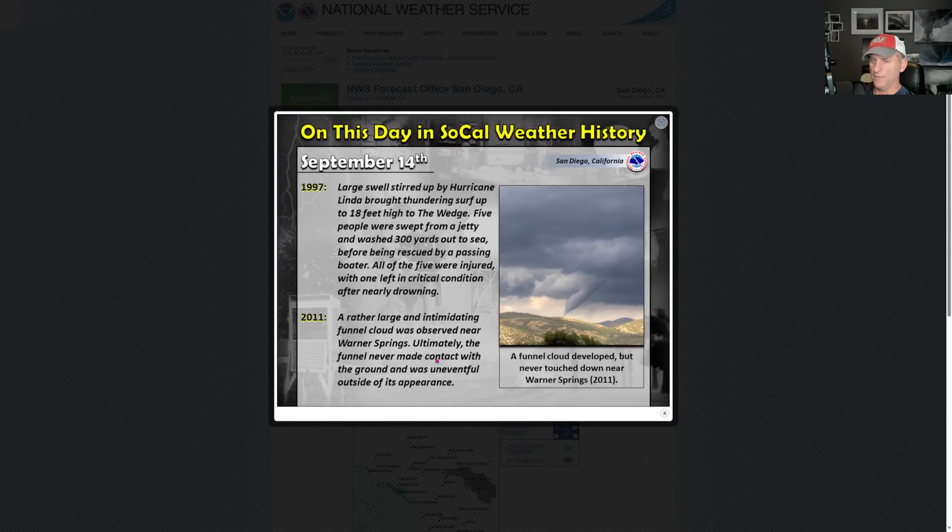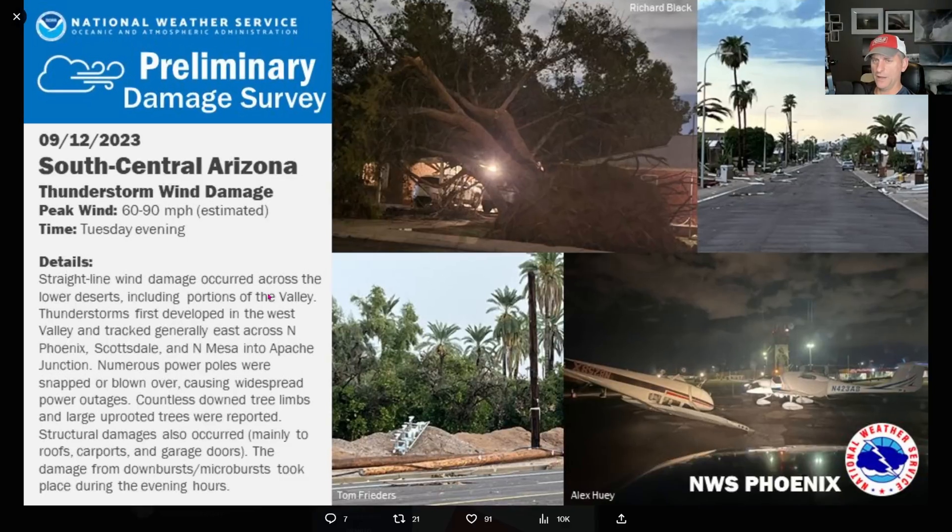This day in SoCal weather history - a little bit of a nitpick here, but they talk about this large and intimidating funnel cloud observed near Warner Springs. That was probably a tornado, folks. Just because you can't see damage when you go check things out on the ground - I don't know what you expected in the sagebrush out there. That is almost certainly a tornado. I would probably bet that it had touched down at some point, but they said it didn't. A little bit of a nitpick, but interesting stuff - always good stuff from the National Weather Service San Diego.